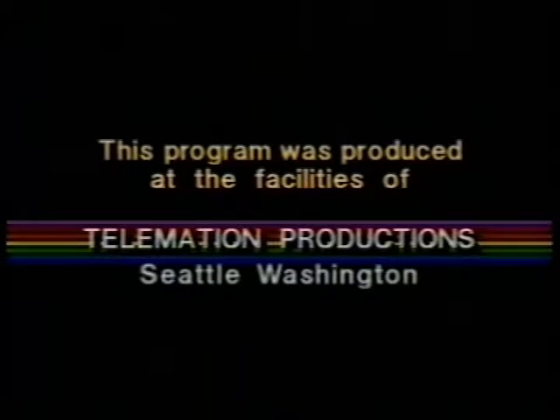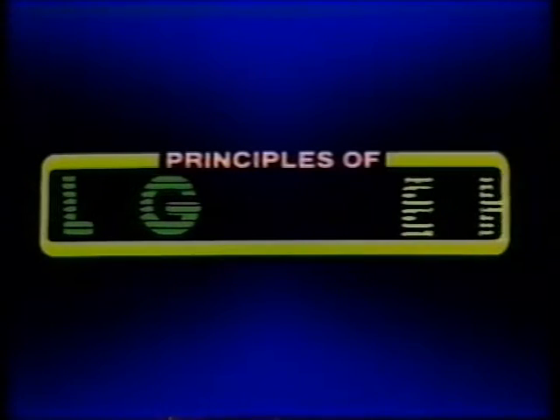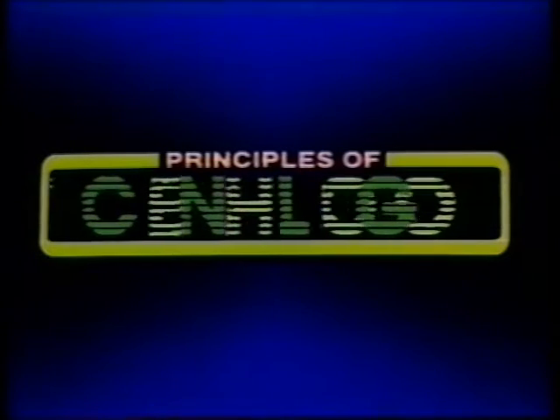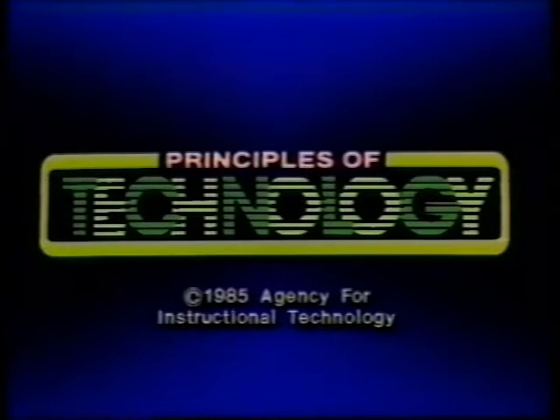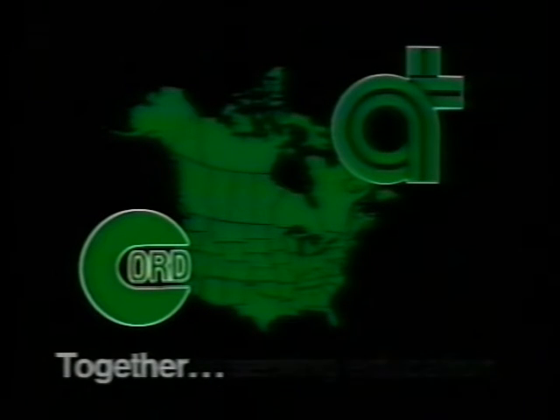This program was produced at the facilities of Telemation Productions, and is part of Principles of Technology, a project of state and provincial vocational and technical education agencies in association with the Agency for Instructional Technology and the Center for Occupational Research and Development. Together, serving education.